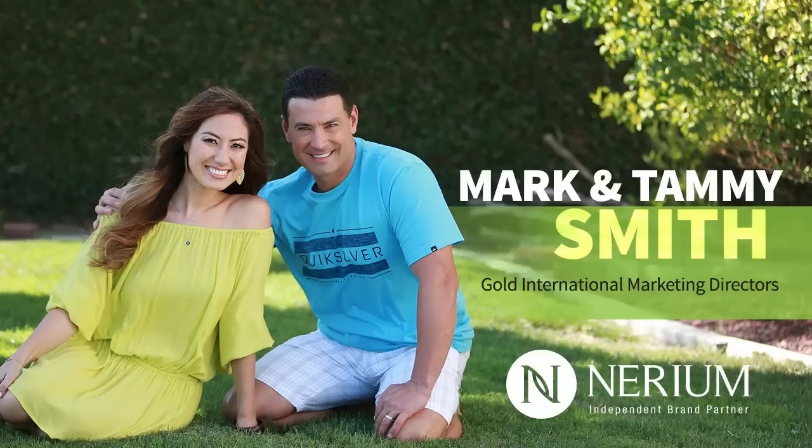Hello and welcome. My name is Mark Smith and I'm excited to share with you Nerium International today and our breakthrough products. One of the things I love about being part of Nerium International is the amount of third-party media that's writing about these great products.